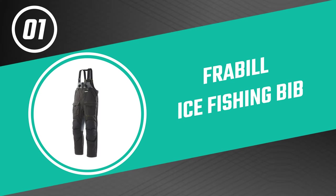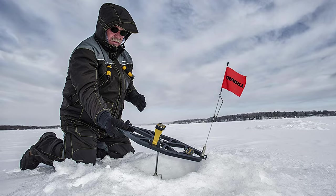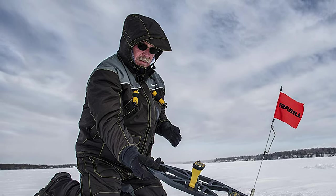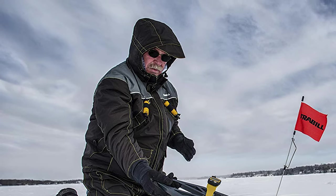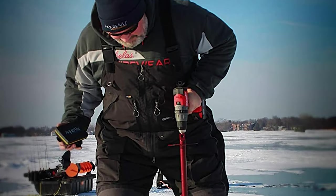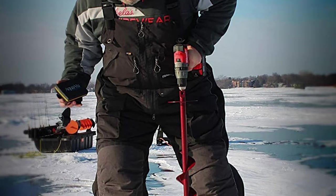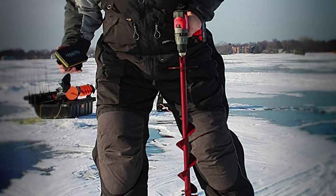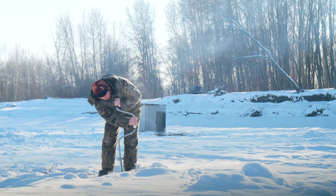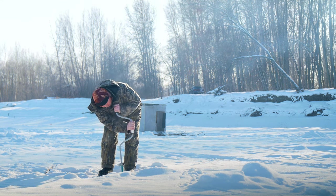From performance to price, from design to durability, the last product on our list is the best of all we've reviewed: number one, the Frabill ice fishing bib. This high-quality bib provides great comfort and protection for ice fishermen and is easy to put on and take off, making it a great choice for those who want an effective and convenient fishing accessory. It is covered in a 300-denier nylon shell, is as waterproof as you can get, and comes with sealed seams and a proprietary water-repellent coating — the highest honors in this department.